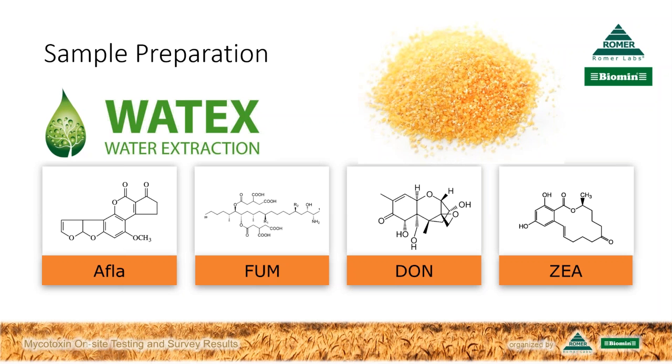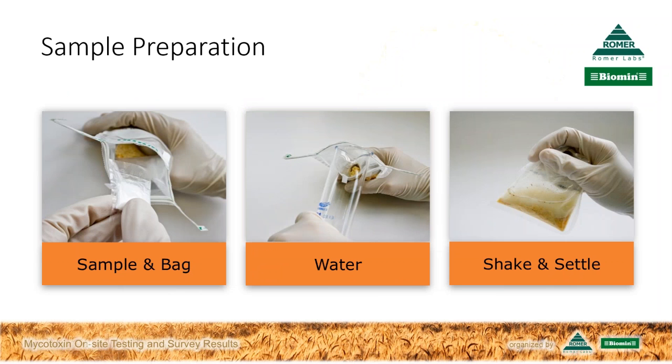Here's how it works. You simply add your sample, a buffer bag, and bottled water — that's enough, you don't need distilled water or any special treatment. You put it into the filter bag, shake it, and let it settle. Filter and buffer bags are provided with the kit, so there's no need to purchase anything extra, as the Vortex bag provides an integrated filter. It's also not necessary to do anything additionally like filtration or centrifugation.